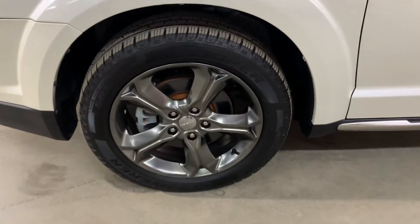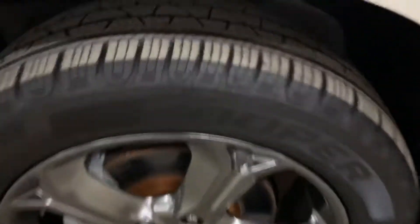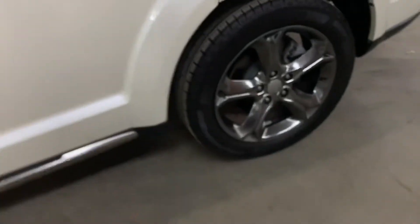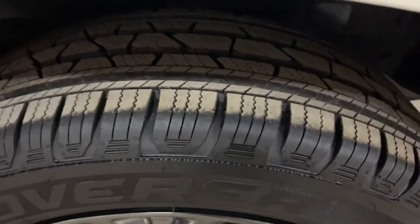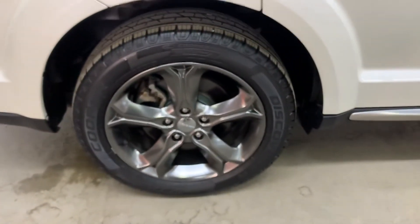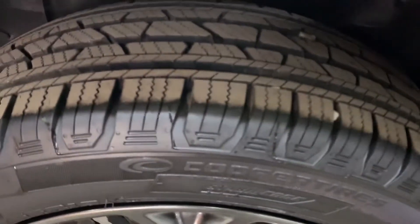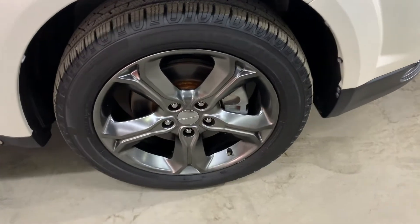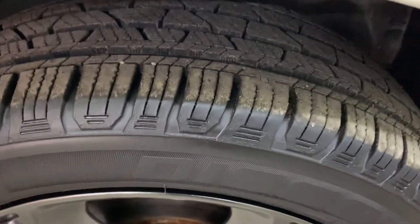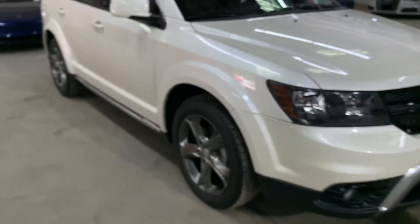So the wheels and tires — I'm going to go ahead and show you those as well. You can see the tread on this one has pretty good tread in it. This one is also in great shape and great condition. All the wheels and rims are in great shape and great condition. The tires also have great tread in them.